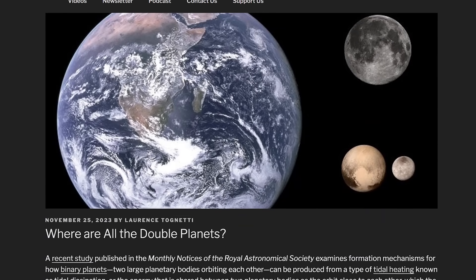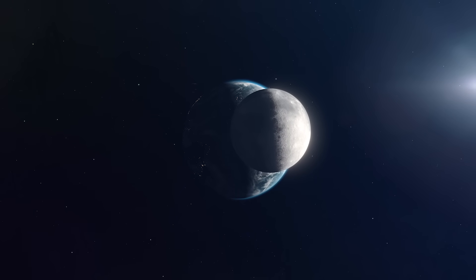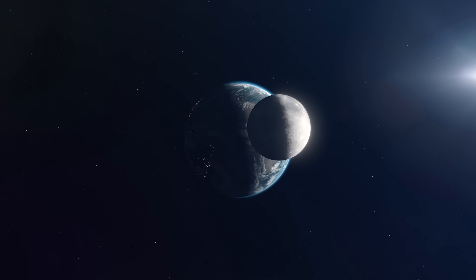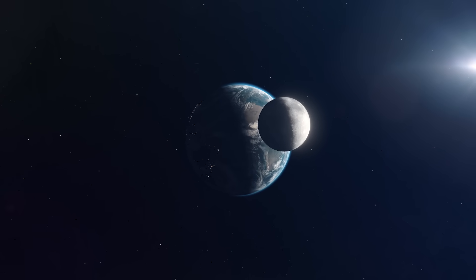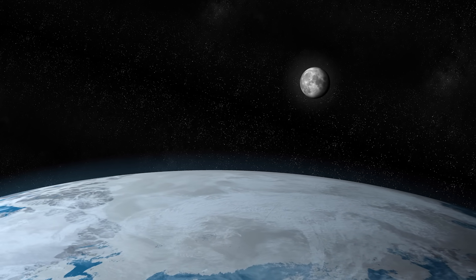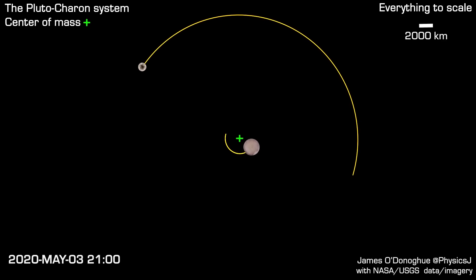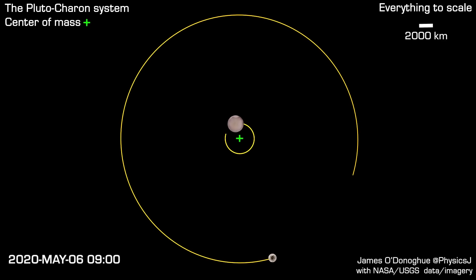Where are all the double planets? In the solar system we have single planets. The Earth and the Moon are actually orbiting a common center of gravity, it's just that that point is inside the Earth. Out at Pluto and Charon, that common center of gravity — the barycenter — is outside of Pluto, so the two orbit around an empty spot in space. If you had two planets of exactly the same mass, they would orbit around each other.